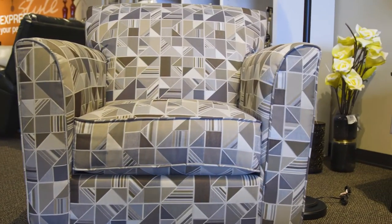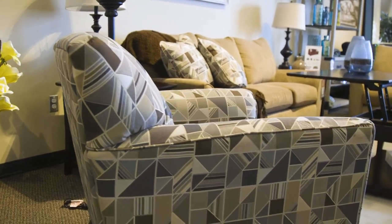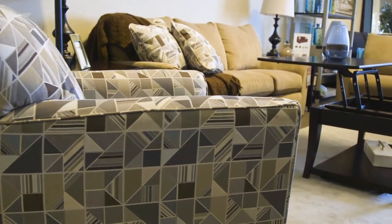Depending on how you cover it, it can work in many different design spaces. Stick around to find out why the Allegra Accent Chair made number one on our list of top five best-selling accent chairs in Ottawa and Kingston.